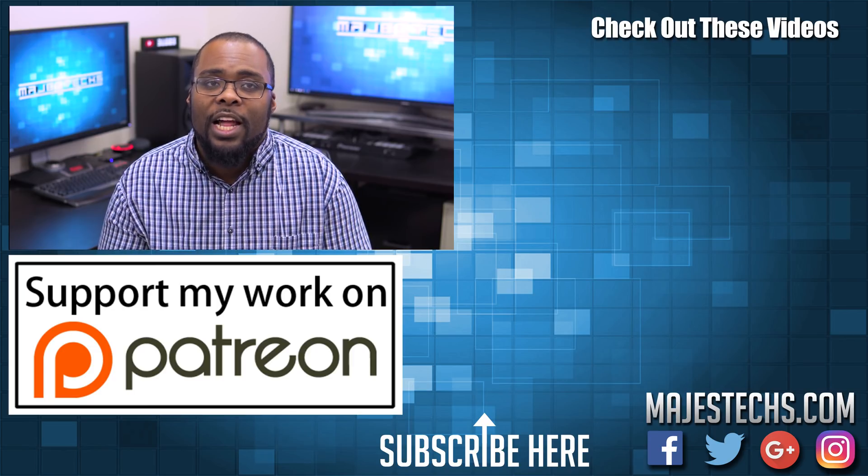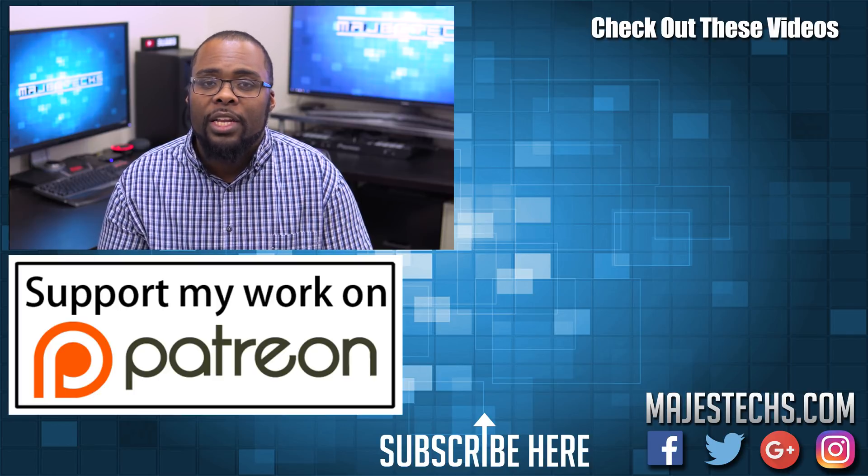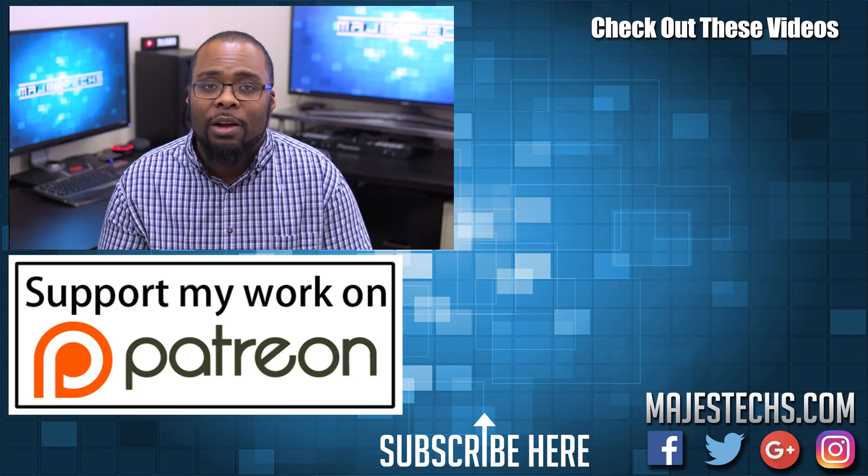Alright guys, that's going to do it for the tour. If you have any questions about home automation or any of the devices I mentioned, check the video description — I've done several reviews and videos on most of this stuff and included Amazon links to the devices I use. Thanks for watching, leave your questions in the comments and I'll respond. Subscribe to the channel if you haven't already, and I'll see you in the next video.